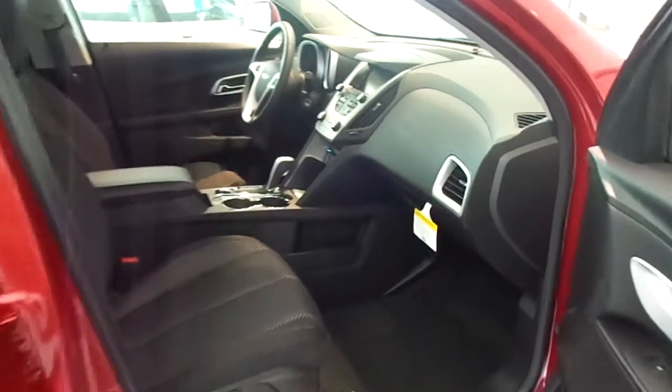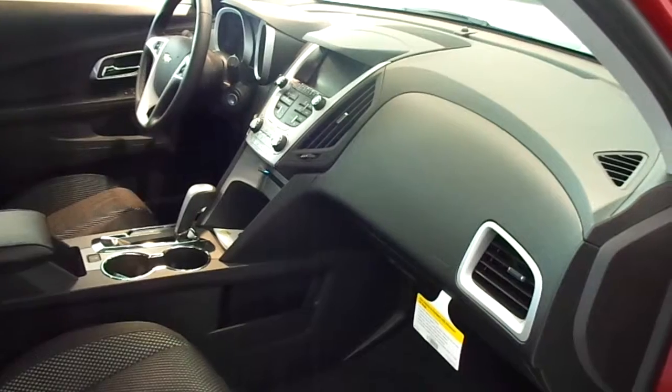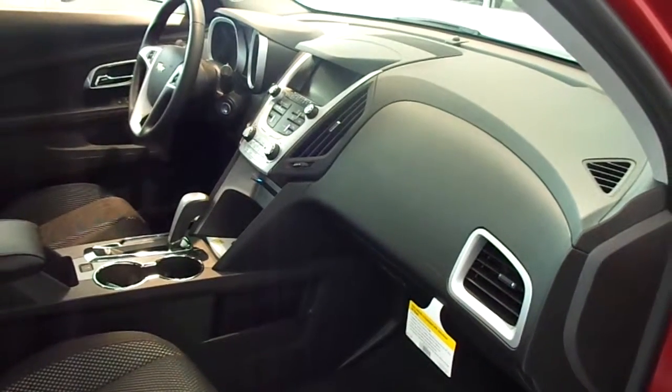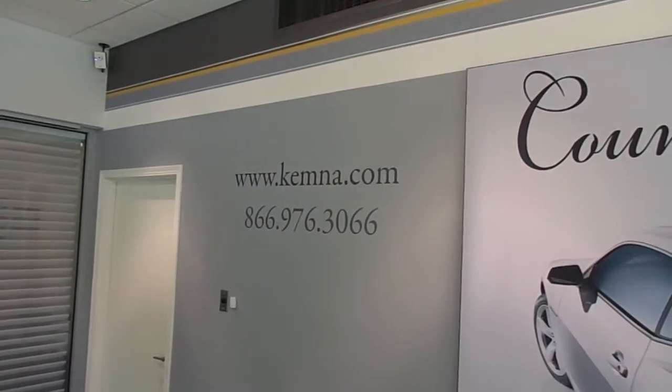You can stop in and check out this great crossover here at Chemnas and Algona, or you can give us a call locally at 515-295-2406. You can also visit our website 24/7 at www.chemna.com.